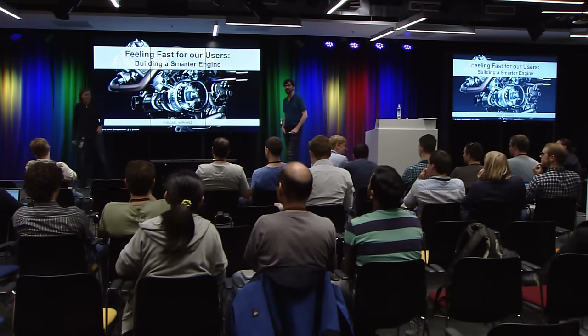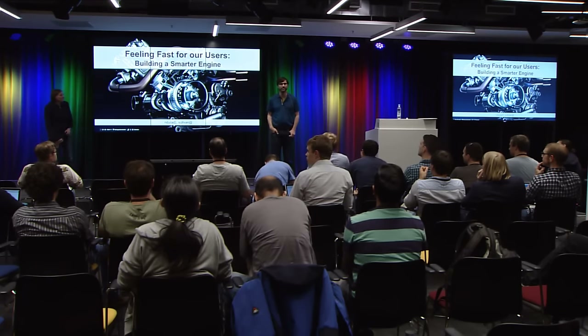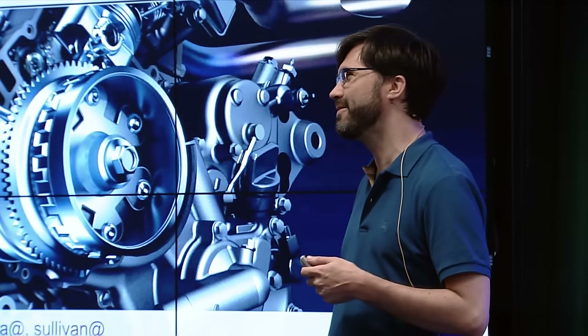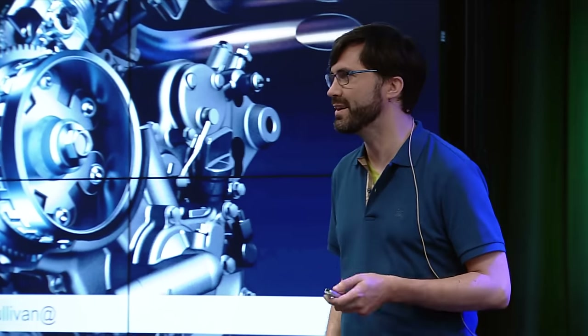Hey everybody, I'm Annie, I'm Nat. We work on many performance-related projects. You know me as the tracing geek, perf sheriffing — we usually come up and talk about that sort of thing, but we thought we'd try something new. We have always split off tooling and measuring from actually going faster, and we thought we'd try a different thing, which is actually talk about making Chrome faster.